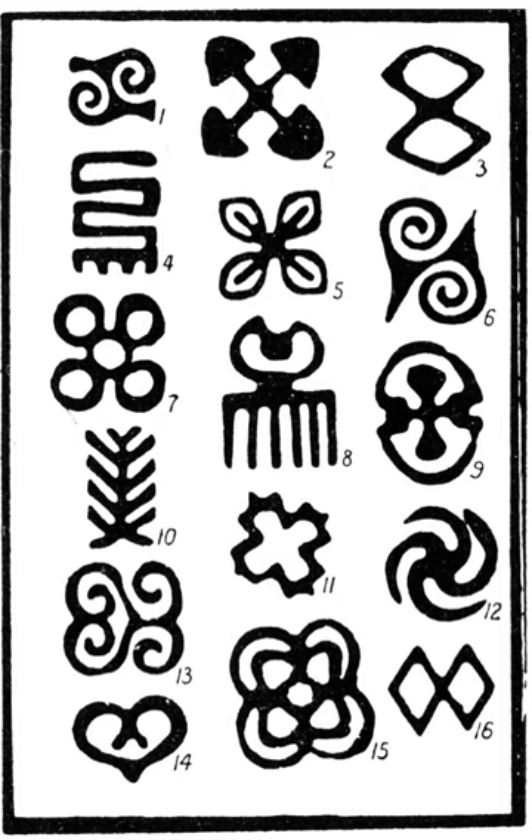Adinkra are symbols that represent concepts or aphorisms. Adinkra are used extensively in fabrics and pottery among the Ashantis of Ashanti Kingdom and the Ba'uls who historically migrated from Ghana. They are incorporated into walls and other architectural features. Fabric Adinkra are often made by woodcut sign writing as well as screen printing. Adinkra symbols appear on some traditional Akan goldweights. The symbols are also carved on stools for domestic and ritual use.